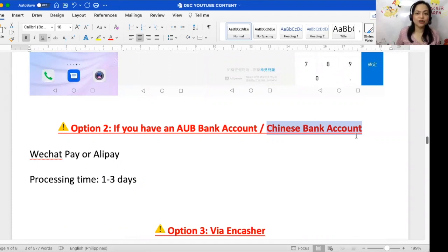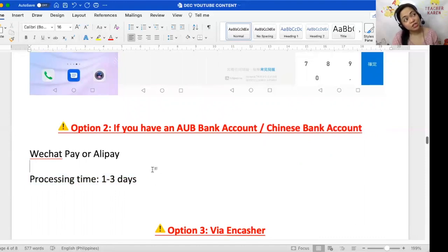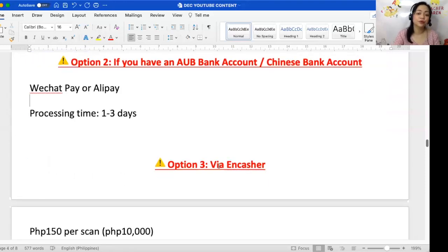Option number two: for those with an AUB bank account or a Chinese bank account. This is actually complicated — to open accounts and convert Chinese yuan or other currencies to Philippine pesos, you need to be a registered business with DTI registration and so on. It's a headache, so it's not my cup of tea. Also, if your student pays through WeChat Pay or Alipay China (not Alipay Hong Kong), an AUB or Chinese bank account is the only way to receive it, and it takes one to three business days — not real time.